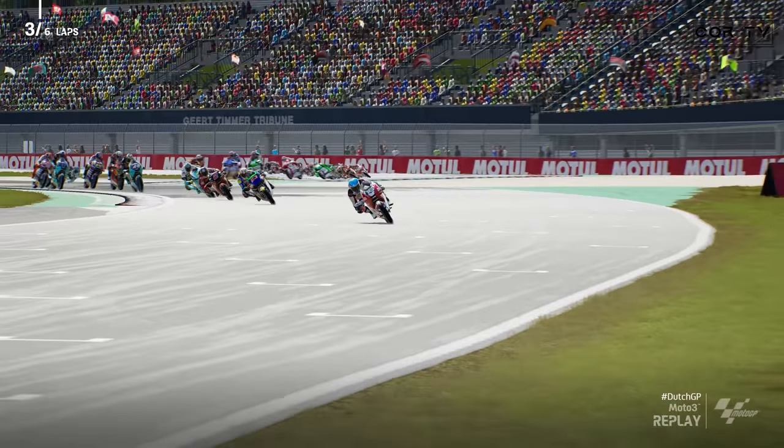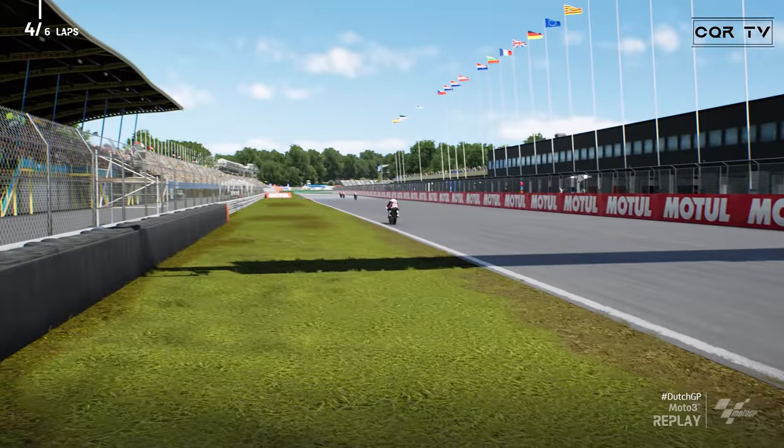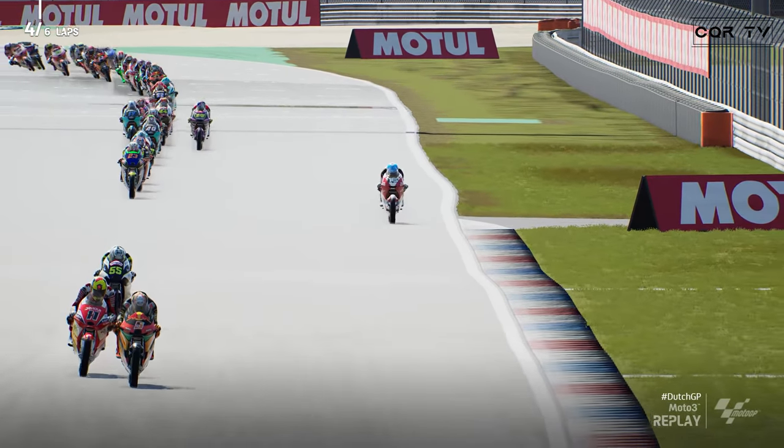Tom Mubevos goes down at turn five. Tober will lead.